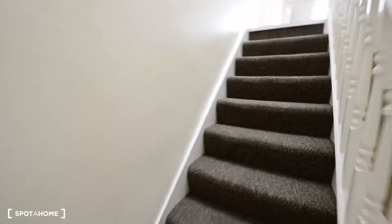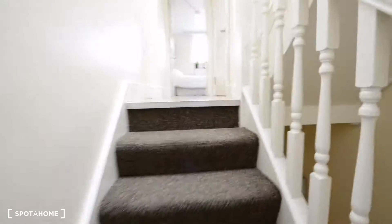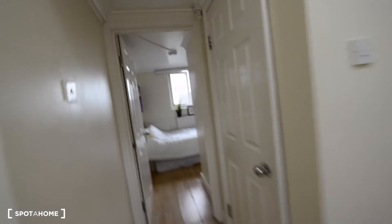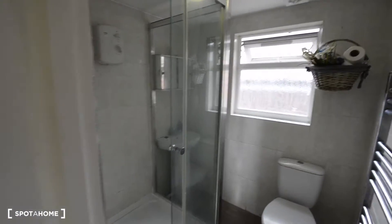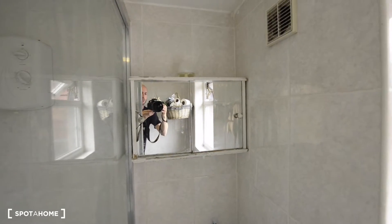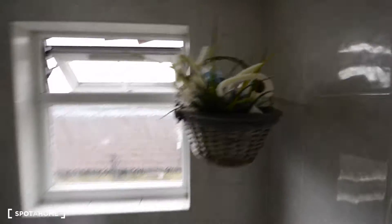Let's go upstairs to the second floor. Let's check first the last bathroom. In this case here we have a shower. So that's the shower, and we have a toilet, heating rails, and a sink with a cupboard mirror there. All the details are really nice.